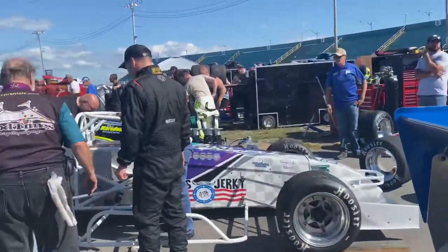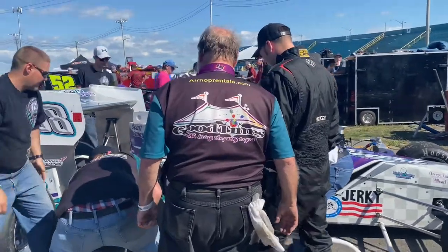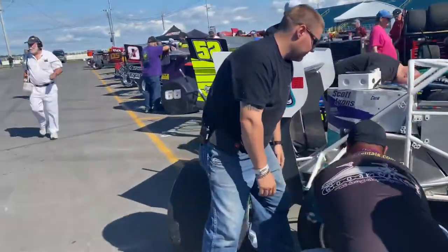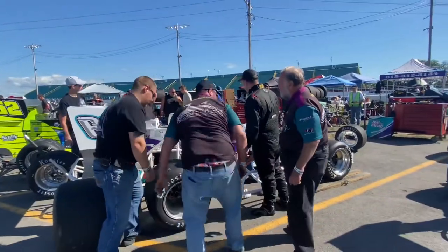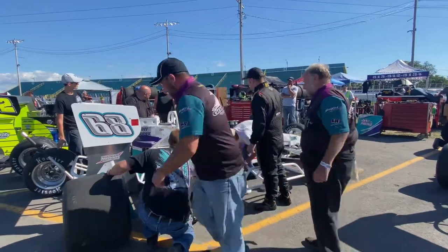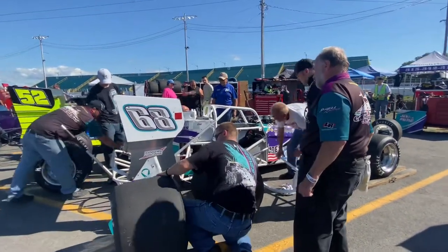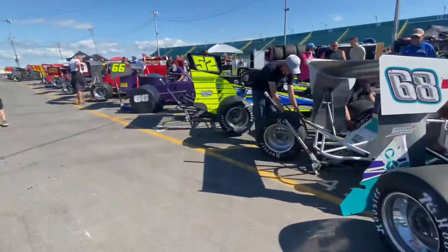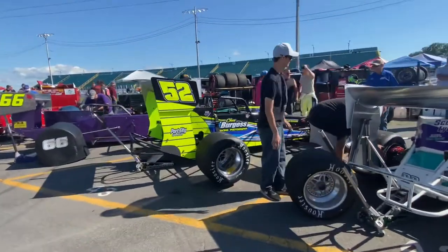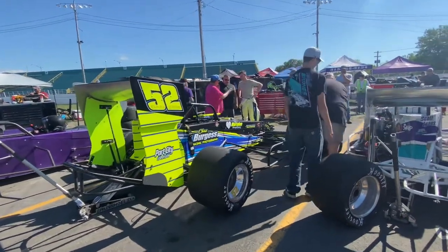Okay, here is the 68 — 68 of Mike Barnes — and Mike just won the classic two weeks ago, so congratulations to Mike. I got Jerry right behind me. Okay, so here's the 68 of Mike Barnes. Mike's right there.